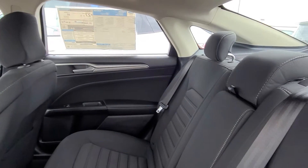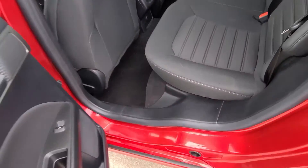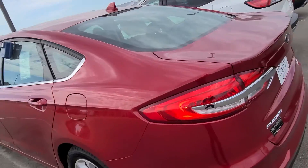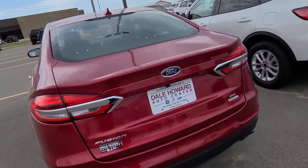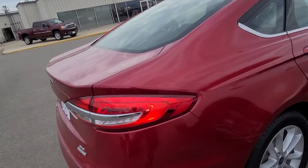It is very fuel efficient — this is an EcoBoost engine, so really great fuel economy on these as well. Super spacious here in the backseat. All in all, just a really nice, reliable car with tons of great features and a really great price point on these as well.